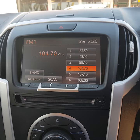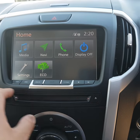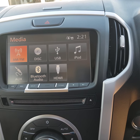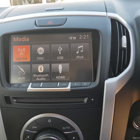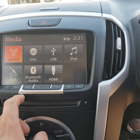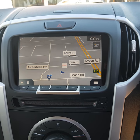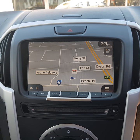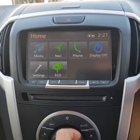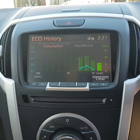And then you've got your main screen in the centre — it's a touch screen that gives you pretty much everything. You've got your media control: AM, FM, Disc, USB, iPod connectivity, auxiliary input, Bluetooth audio, and HDMI input. Going back to the home screen, satellite navigation gives you a fantastic big display and it's very easy to navigate through. You've also got phone connectivity there and Eco mode.